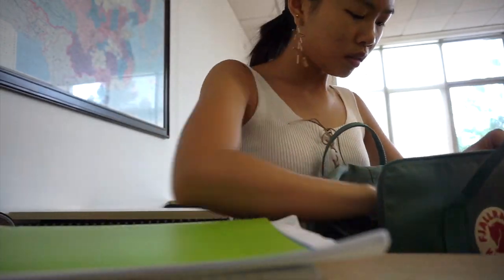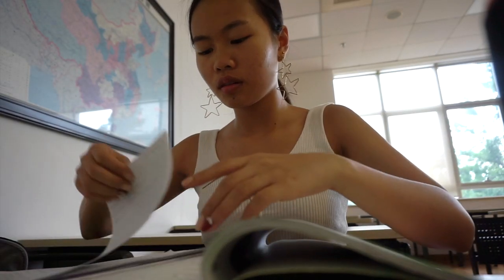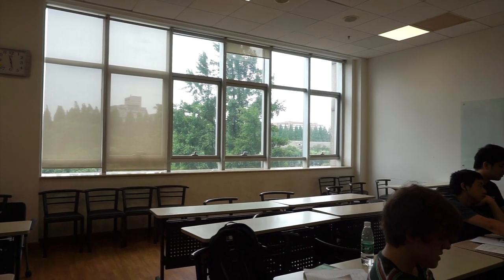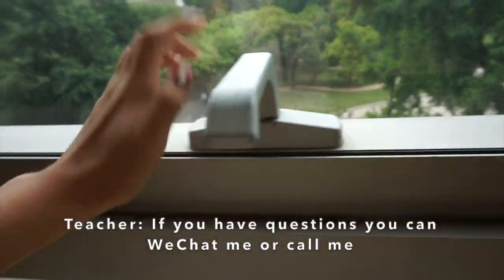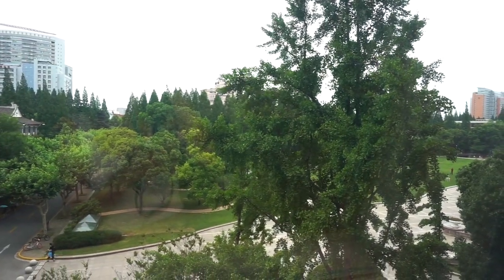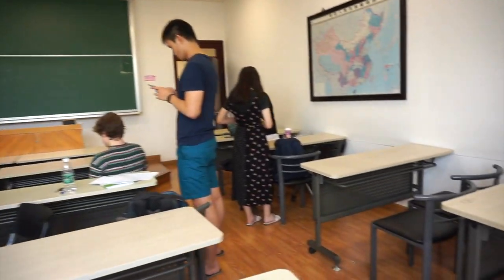Today was more of a review day because next week is our exams, but the teacher is there to answer any questions you might have. These are my tablemates from one semester — there's Karla, there's Choon, and there's Faith.